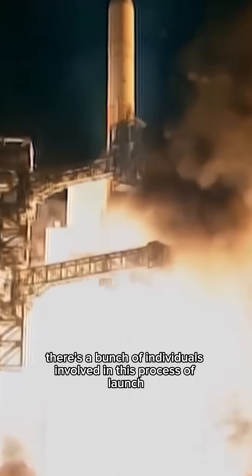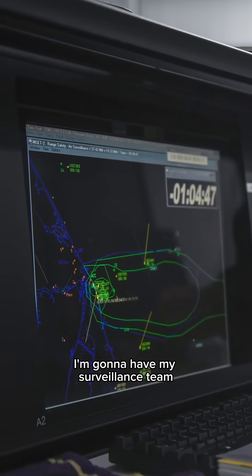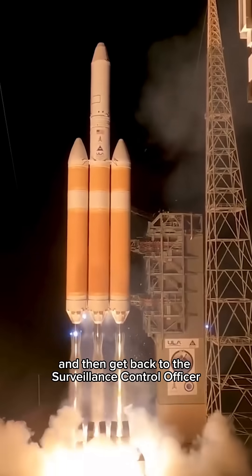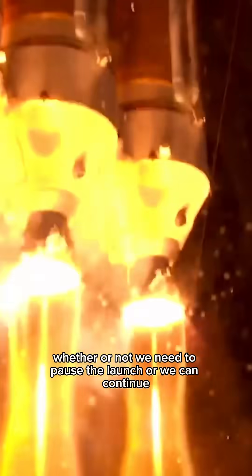There's a bunch of individuals involved in this process of launch. I'm going to have my surveillance team — if there is a boat or an aircraft that happens to be in the way, they will gather that data, do some statistical analysis, and then get back to the surveillance control officer on whether or not we need to pause the launch or we can continue.